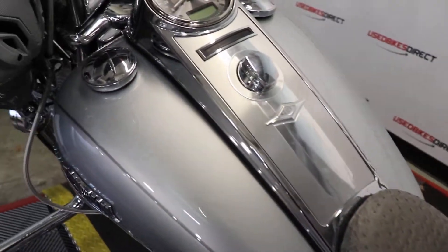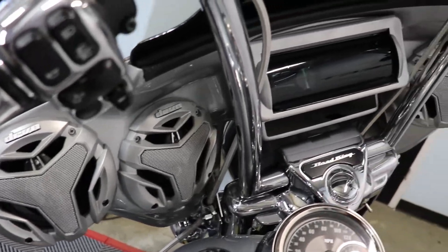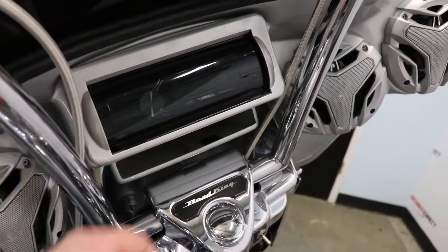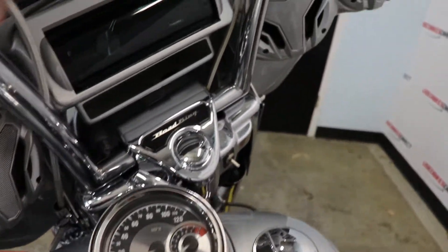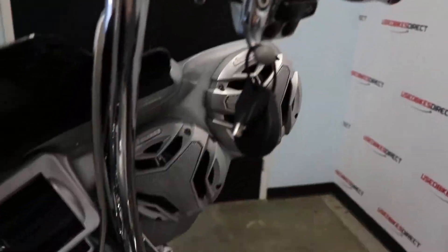You have this aftermarket seat that not only is it amazing to look at, but it's actually very comfortable as well. There are no chips in the paint anywhere on this bike — definitely well taken care of. And you can see you have your speakers across, and then of course that's going to be your actual radio in there.